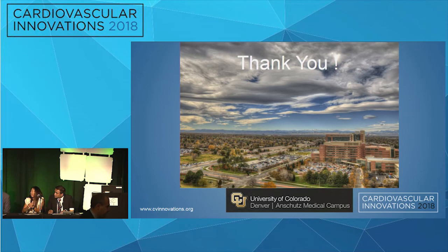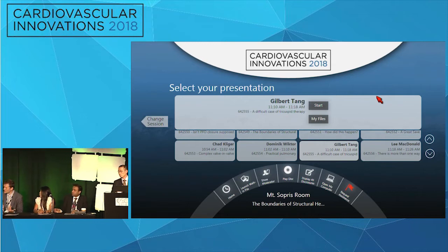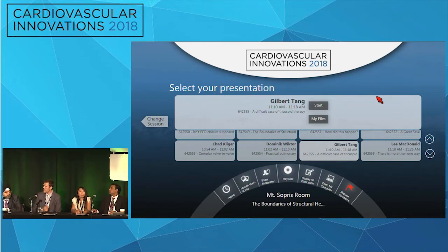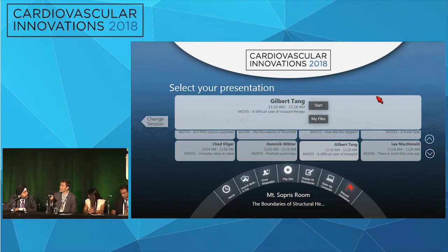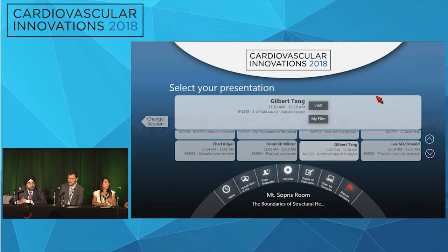Q&A: RV pacing was not used routinely in this case — the valve moved down slightly during deployment partly because the balloon was slipped back. If positioning the balloon during sizing is difficult, RV pacing is sometimes used. The challenge is that there's already bulky equipment across the RA, and lead stability is an issue. The coronary sinus is another pacing option. Pulmonary valve replacement is not routinely paced.